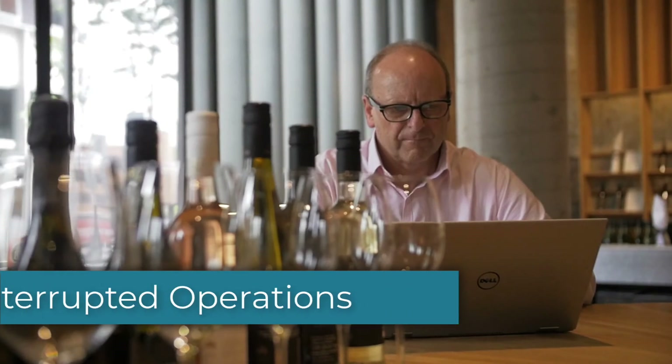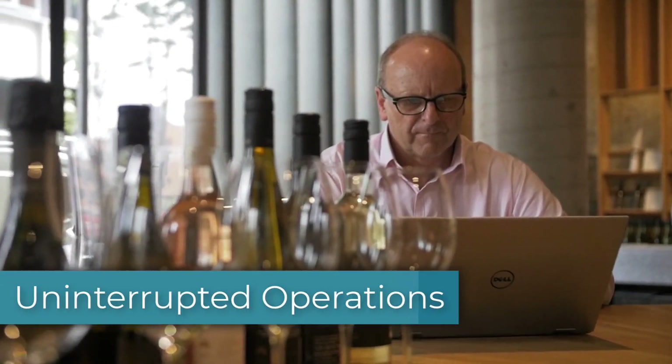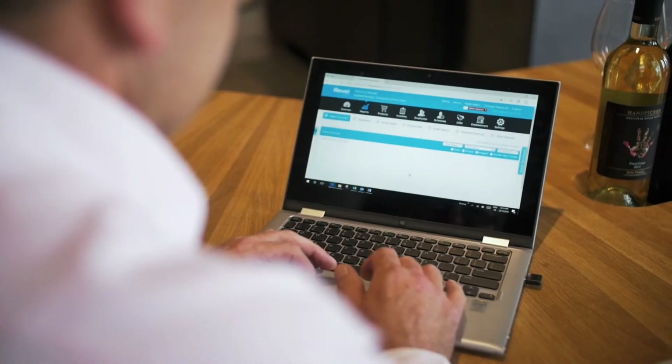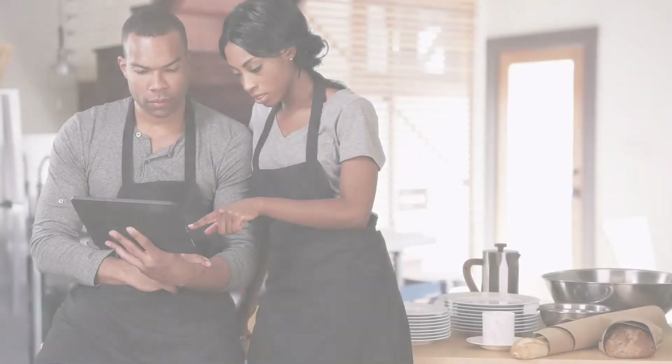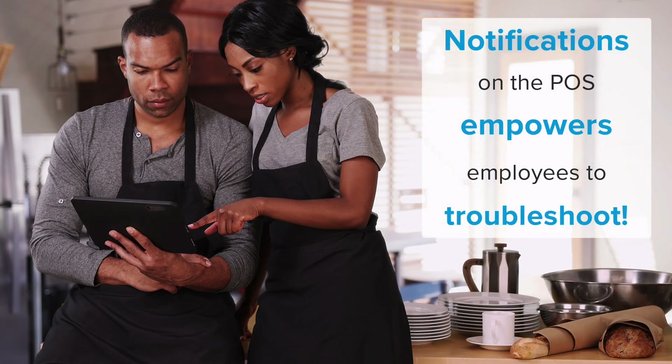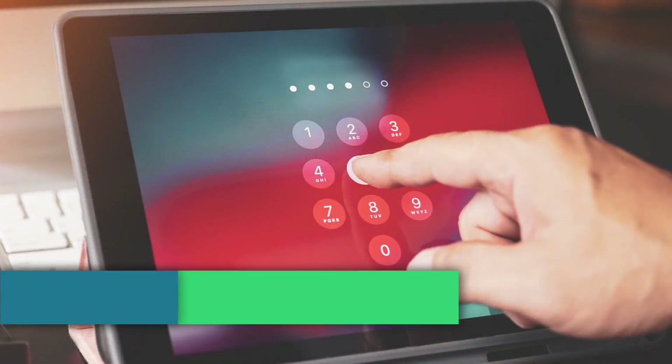Coming very soon, RevlGuard XT will be able to notify you on the management console if there are any issues with hardware. This allows you to take proactive and corrective measures without interrupting your service. Employees will get notification on device status as well, so they can take basic troubleshooting actions without calling support.